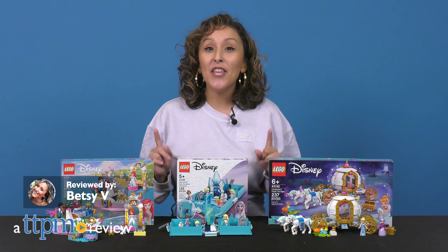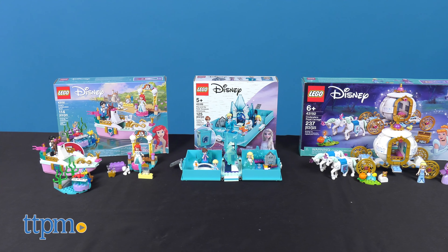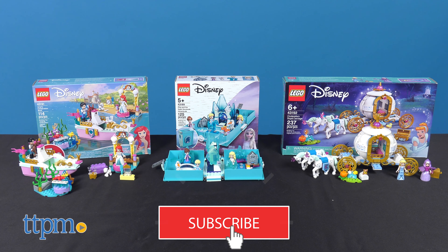LEGO fans and Disney fans, we unite as one with these new sets. Before we get into all the building fun, don't forget to subscribe to our channel for more daily toy reviews.